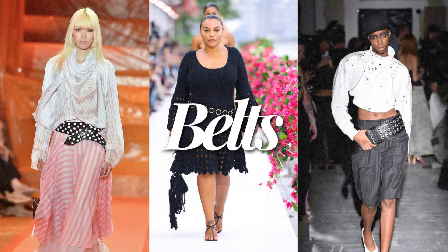This next trend is very Y2K-coded. I've been seeing wide belts come back — not just any belts, but the wide belts that people put over their shirts or dresses. I don't know how I feel about it too much, but with some people's style it looks really nice; with other people's style I just can't get into it.